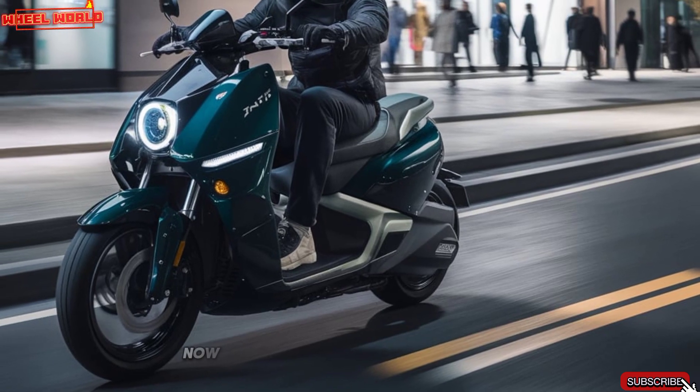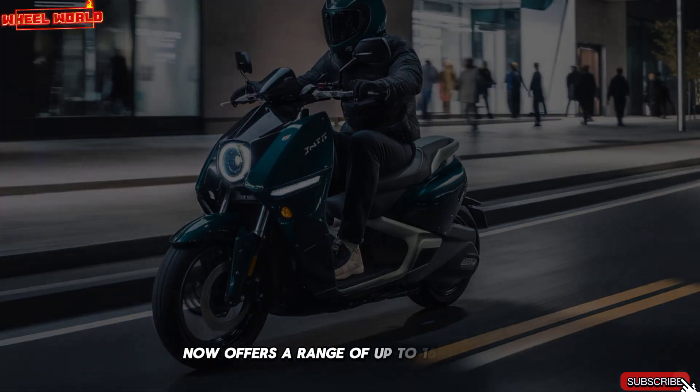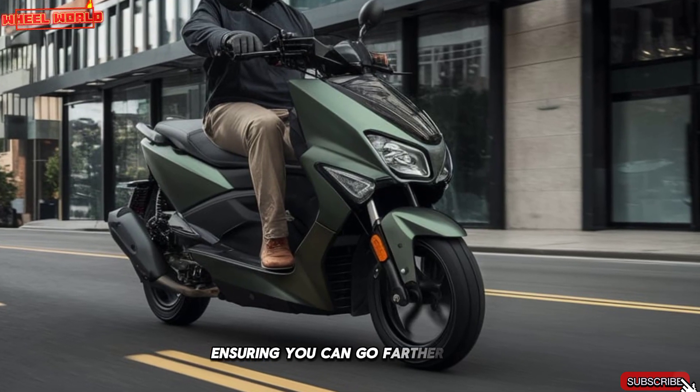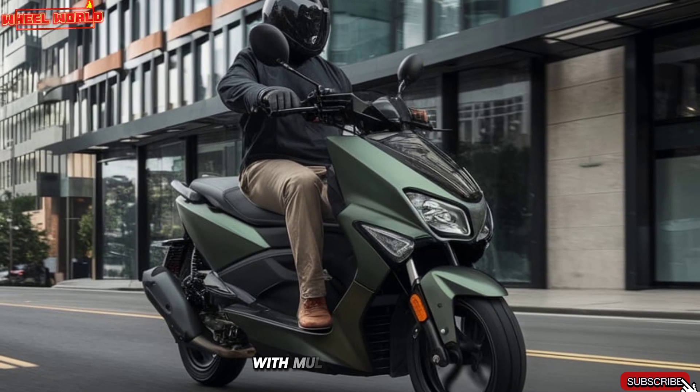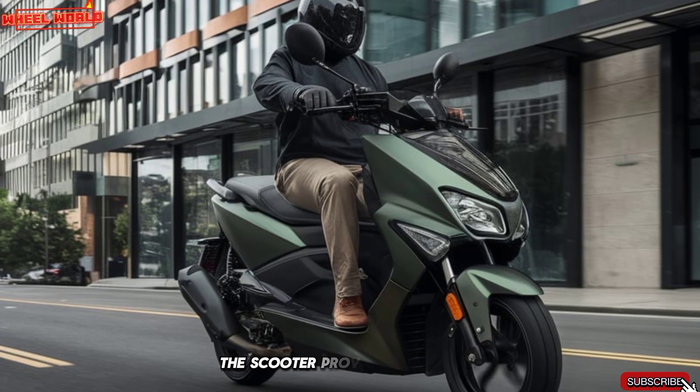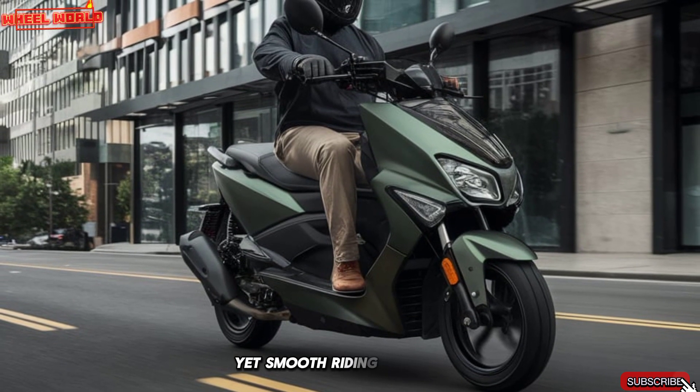The upgraded battery now offers a range of up to 165 km on a single charge, ensuring you can go farther with confidence. With multiple ride modes, including the exciting warp mode, the scooter provides a thrilling yet smooth riding experience.